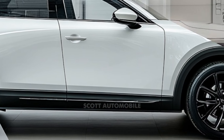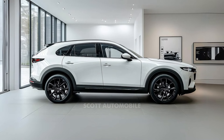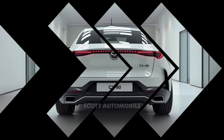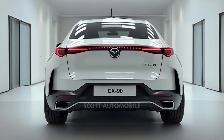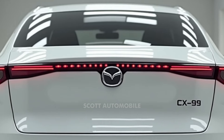When it comes to efficiency, the CX-90 delivers an estimated 24 miles per gallon in the city and 27 miles per gallon on the highway, which is impressive for a vehicle of this size. On electric power alone, the vehicle covers 26 miles before needing to switch to gasoline, giving you flexibility for short trips without burning fuel.